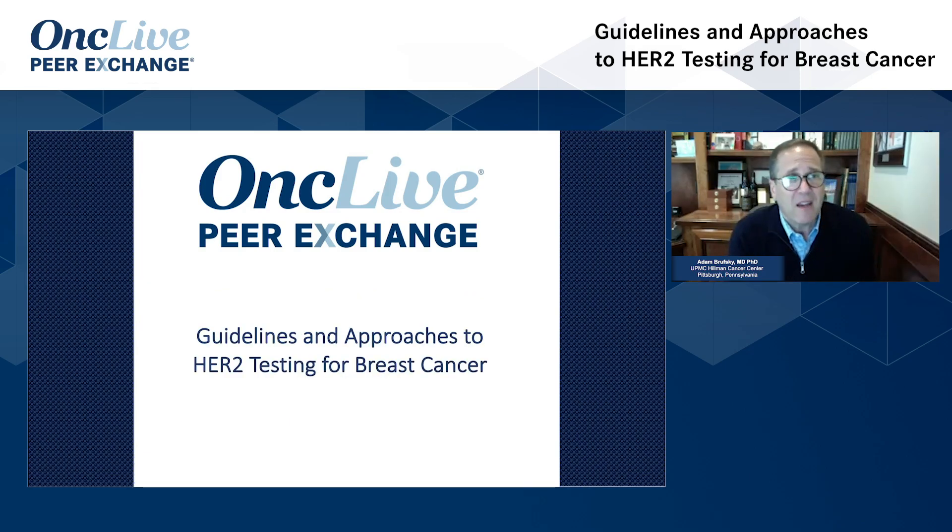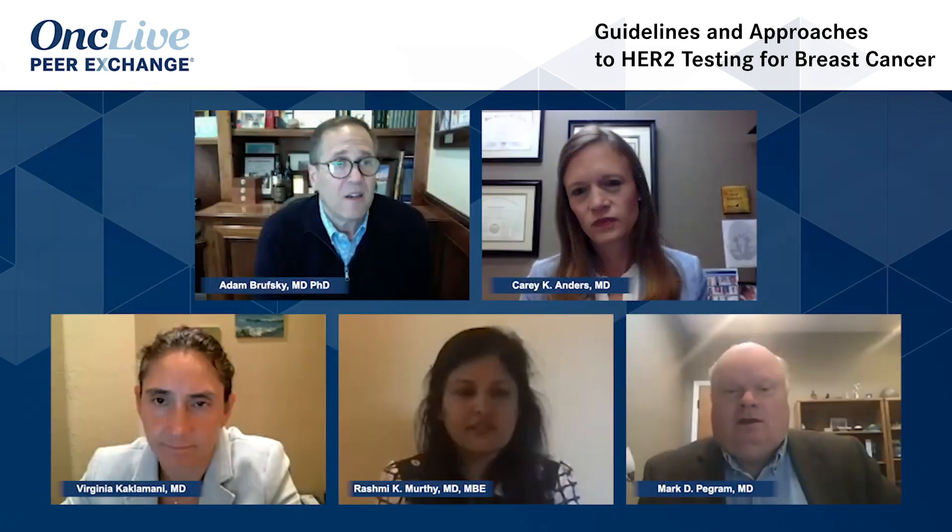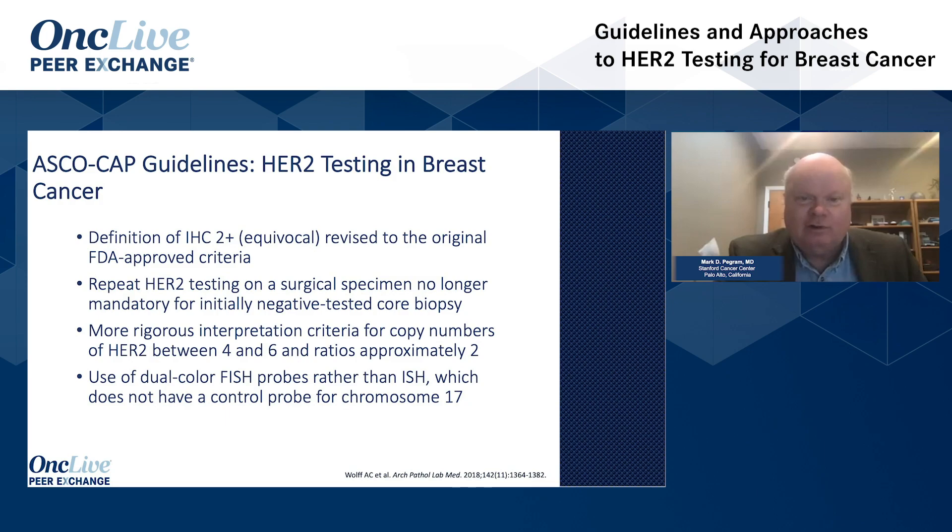Before we even get started — is there still debate about HER2 testing, or is that kind of settled? Mark, are the ASCO CAP guidelines definitive? Are there any nuances we should think about? Sadly, the ASCO CAP guidelines have been a work in progress with multiple revisions, the most recent being 2018. That revision made a few major changes: one is the definition for IHC 2+, the equivocal IHC zone. They now say HER2 testing on the surgical specimen is no longer mandatory if you've already done it on the core biopsy. There are more rigorous interpretation criteria for the gray zones — copy numbers of HER2 between four and six, and ratios around two — with a much more defined workflow in the pathology lab. Finally, the expert panel also recommended use of dual-color FISH probes rather than ISH, which does not have a control probe for chromosome 17.